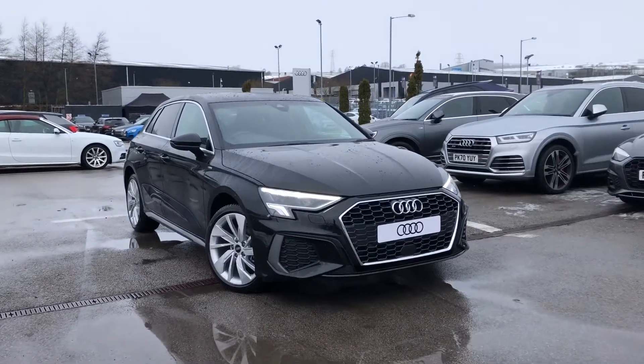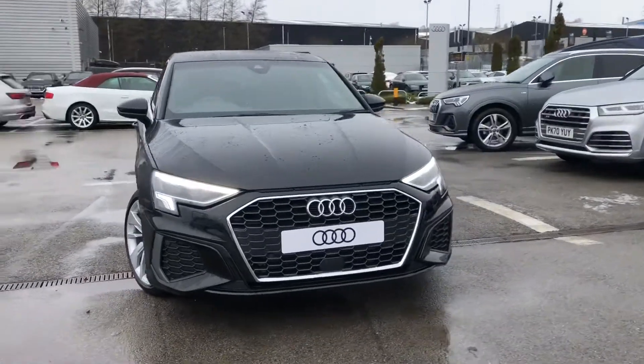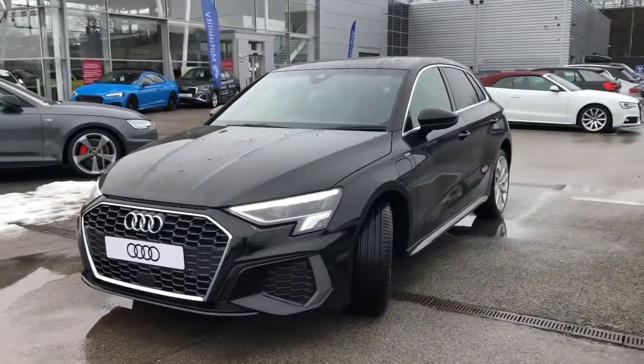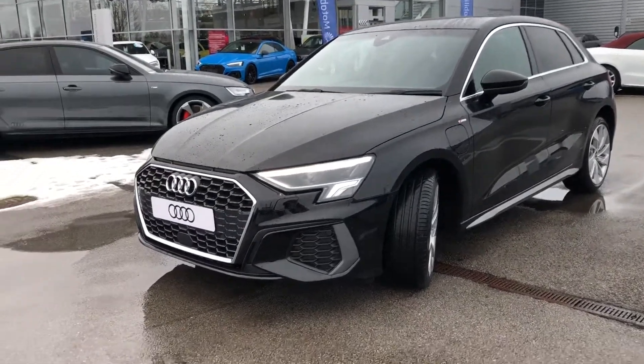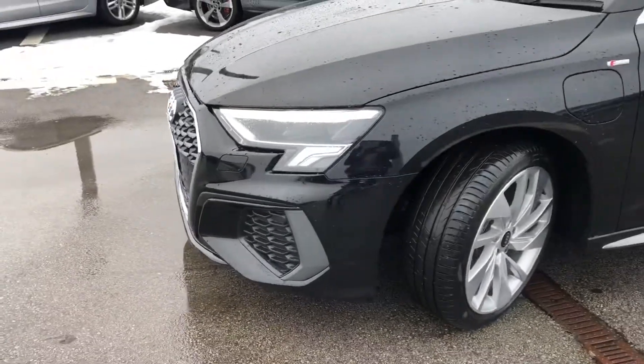Hi and welcome to Block Nowdy. My name is Fiona and today I'm going to be giving you a quick tour of this brand new Audi E3 TFSI-E S-Line Sportback. This is a petrol plug-in hybrid and it's finished in Mythos Black Metallic Paint — a stunning colour on this new shape E3.